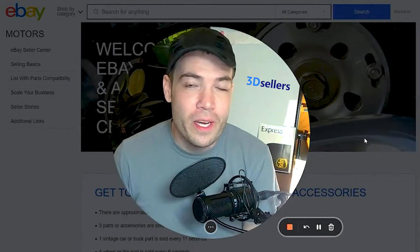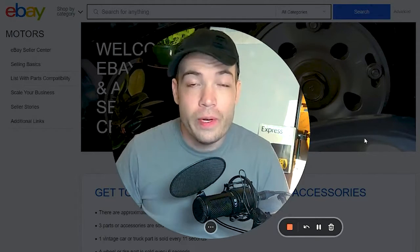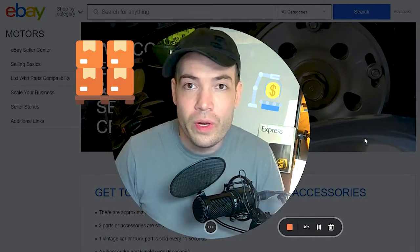My name is Aaron with 3D Sellers, and I wanted to show you some things that you can do with your eBay listings to enhance eBay Motors sales, business operations, and even automate customer service, inventory, and a whole lot more.